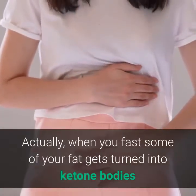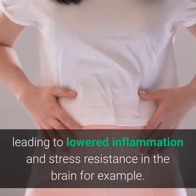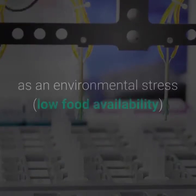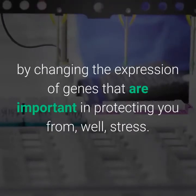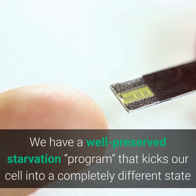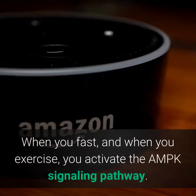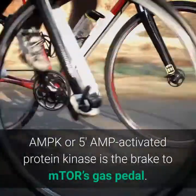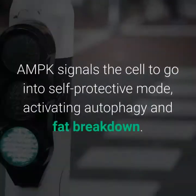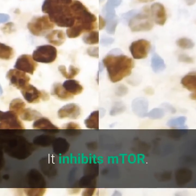When you fast, some of your fat gets turned into ketone bodies that appear to reactivate genes related to lower inflammation and stress resistance in the brain. During fasting, your body reacts to low food availability as an environmental stress by changing the expression of genes important in protecting you from stress. We have a well-preserved starvation program that kicks the cell into a completely different state when glucose or sugar isn't around. When you fast and when you exercise, you activate the AMPK signaling pathway.